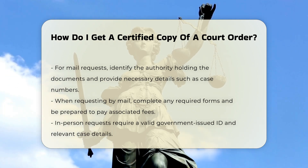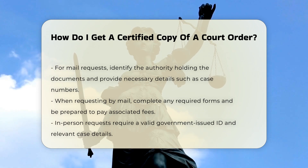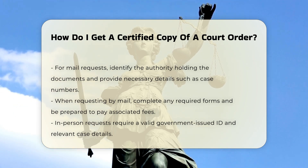In person: you can also obtain certified copies by visiting the local court in person. Ensure you bring a valid government-issued ID and provide the necessary details like case numbers or file references. Payment methods may vary, so it is advisable to have cash or cards on hand.